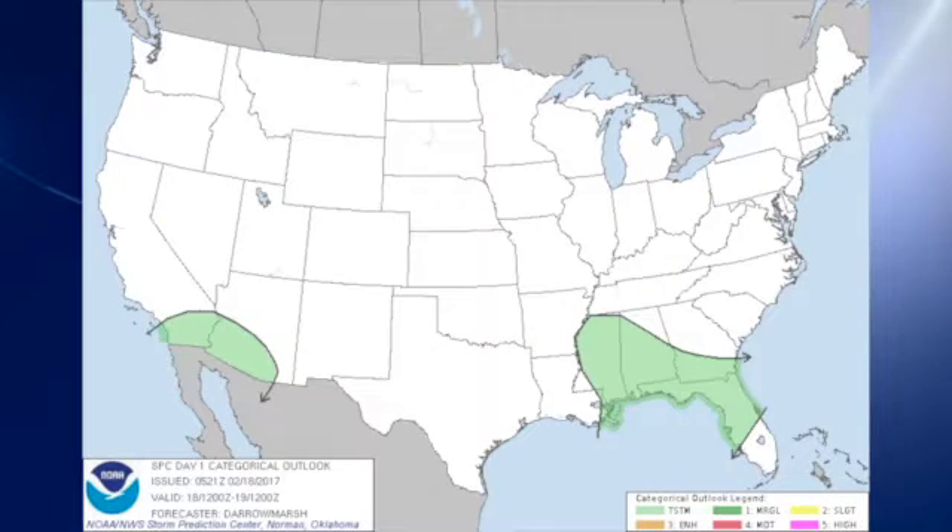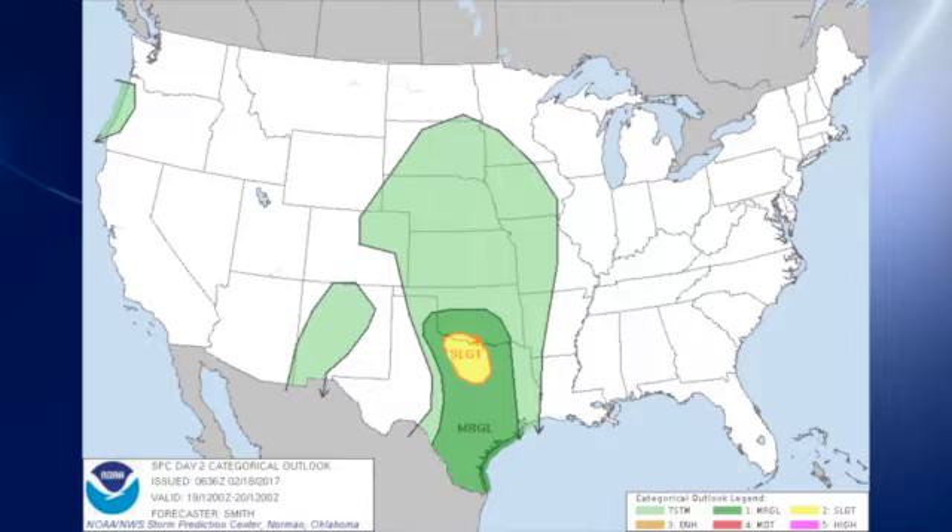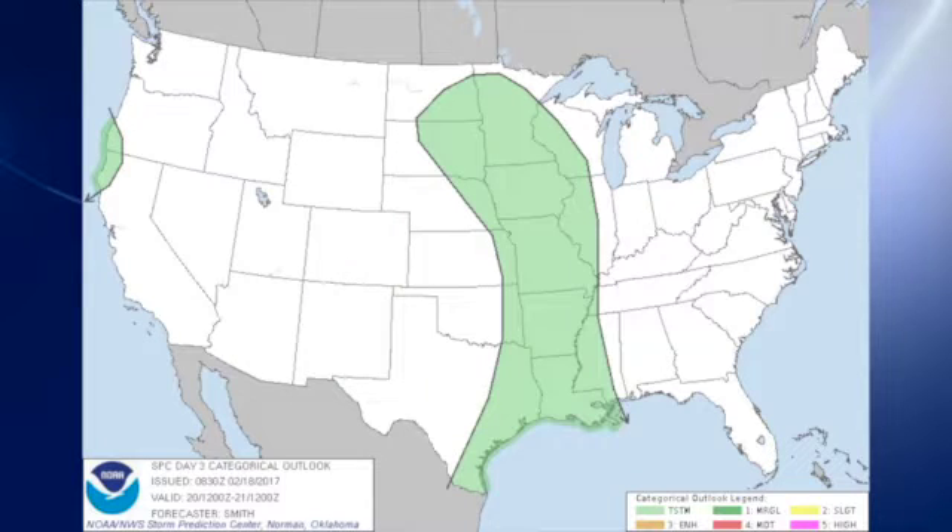Storm Prediction Center has thunderstorms outlooked over the southeastern U.S., but no severe weather. We see a slight risk of severe weather over north-central Texas in the vicinity of Wichita Falls and the Dallas-Fort Worth metroplex on day two — that's Sunday. And day three, Monday, we have some thunderstorms ahead of the front that will be coming across the U.S.